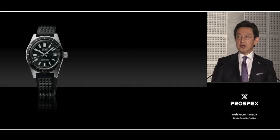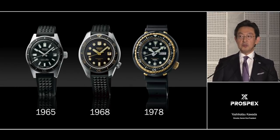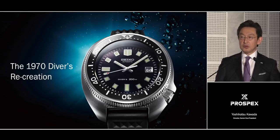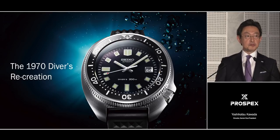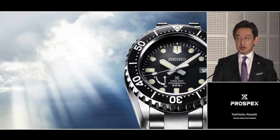In recent years, we have shown you recreations of several important diver's watches from our past. And yes, we have done the same this year as well. We have remade our 1970 diver's, and I'm sure it will be well-received by Seiko fans. However, the main point of Prospex this year is not our past. It is our future.